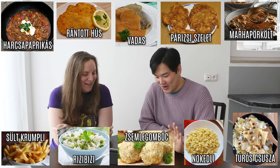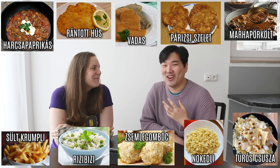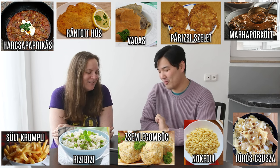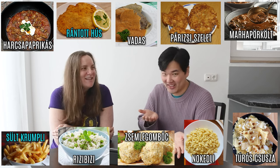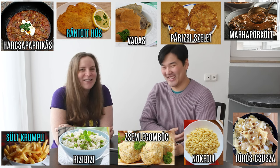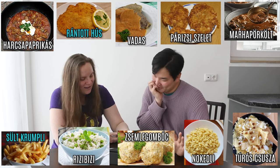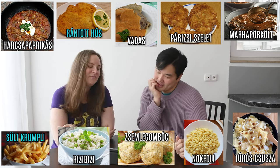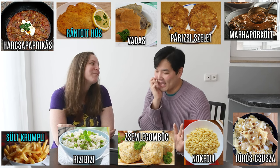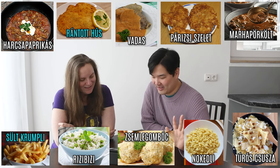Let's try the matching. I think the easiest one — I hope I'm right — is rántott hús with sült krumpli, because schnitzel and fries go together. Yes! You don't have to go very far to find that around here. Now, what would the non-Hungarian-called goulash pair with — is it nokedli or not?